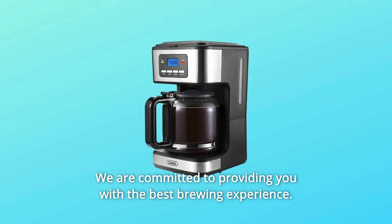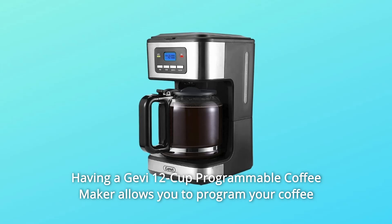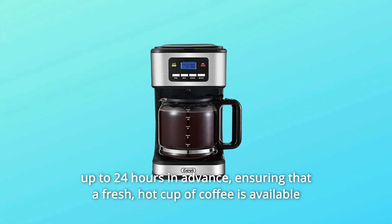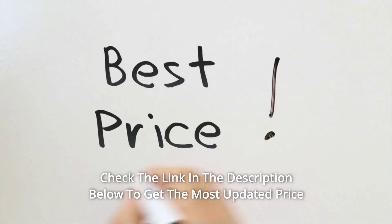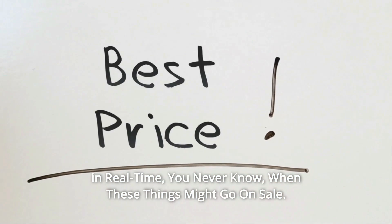We are committed to providing you with the best brewing experience. Having a Jevy 12-cup programmable coffee maker allows you to program your coffee up to 24 hours in advance, ensuring that a fresh, hot cup of coffee is available as soon as you wake up in the morning. Check the link in the description below to get the most updated price in real time — you never know when these things might go on sale.